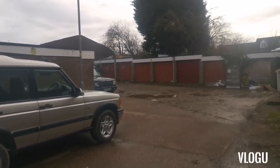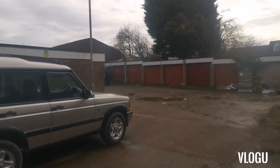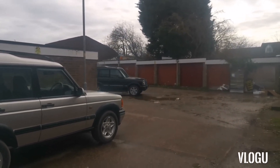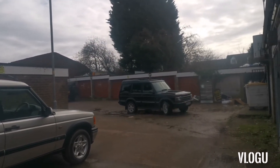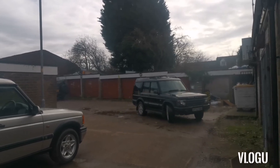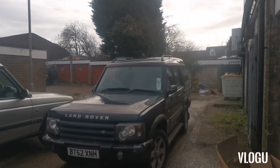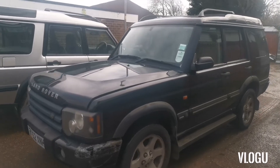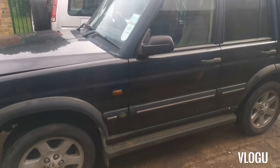Welcome to the channel. Today we've got another Discovery to look at. We'll show you the strange noise it's making from the back. We're not 100% sure what it is but it's noisy, so we're going to have a look at that. We're going to show you around this Discovery and show you what you can get for £1,500. We had the car collected, but the person we bought it off nicked the battery — which is an absolute disgrace.